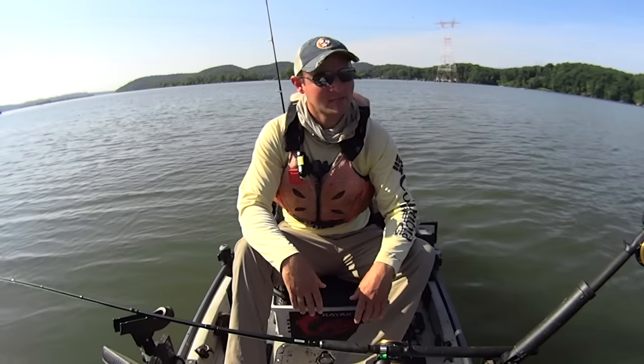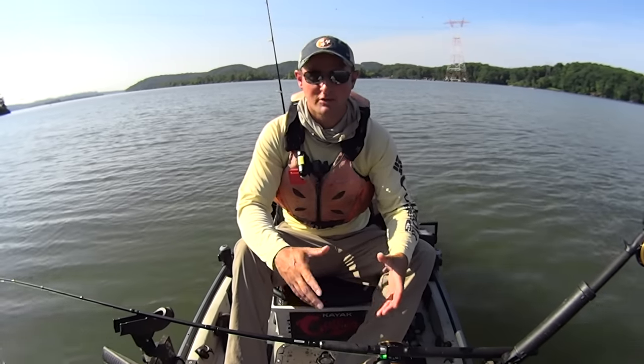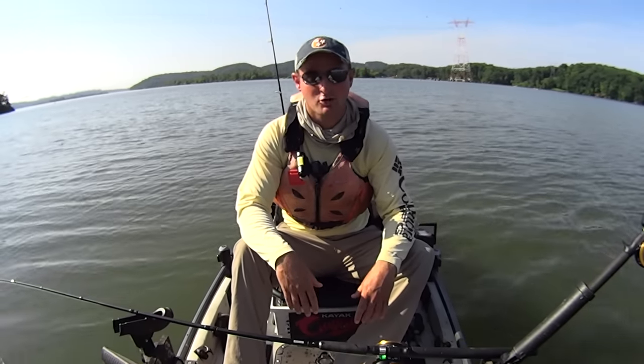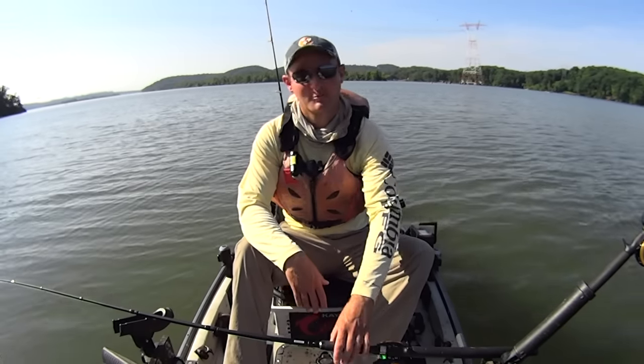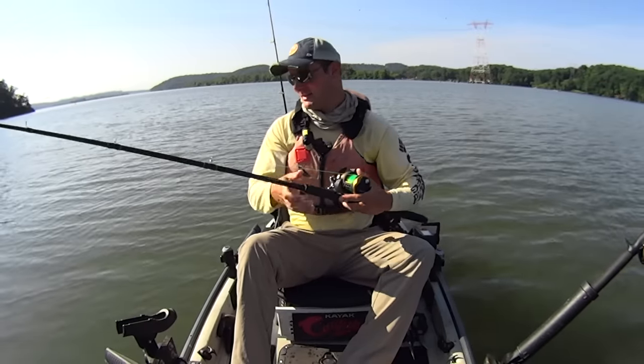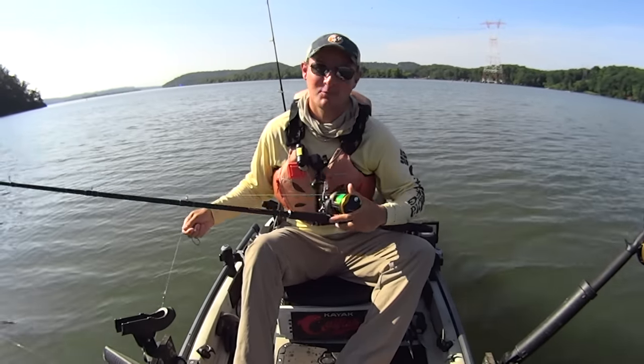We're still right here in the spawn — probably got another couple weeks of it before it really wraps up and we get back to some better quality fish. I'm just out here putting in the time, man. That's what you got to do — put in the time and try to be on the water. Right place, right time when the big one comes along.